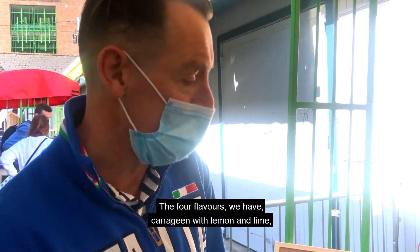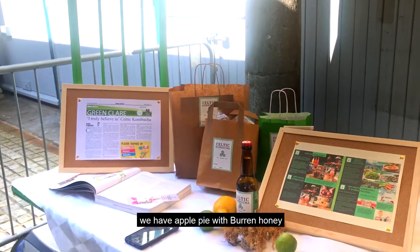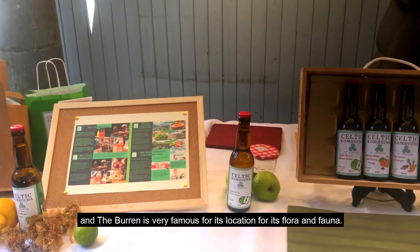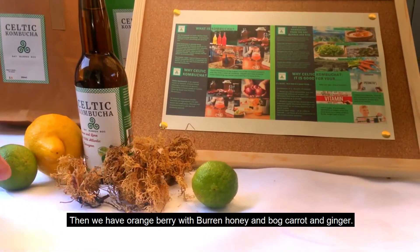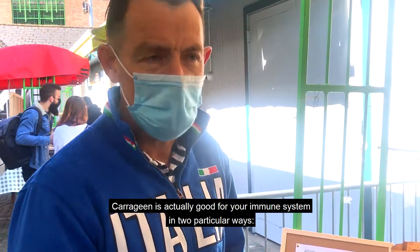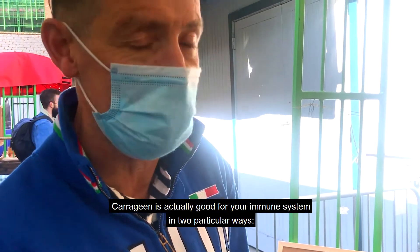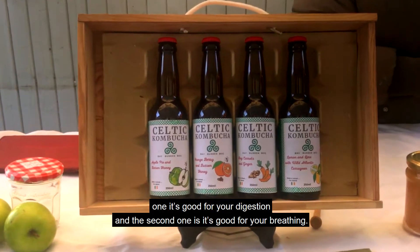We have four flavors. We have carrageen with lemon and lime. We have apple pie with Burren honey. The Burren is very famous for its location, for its flora and its fauna. And then we have orange berry with Burren honey, and then we have bog carrot and ginger. Carrageen is actually good for your immune system in two particular ways — it's good for your digestion and it's good for your breathing.